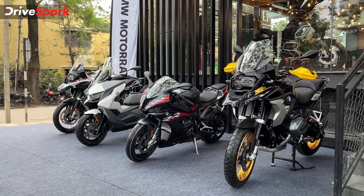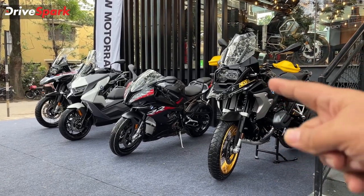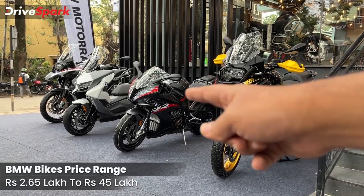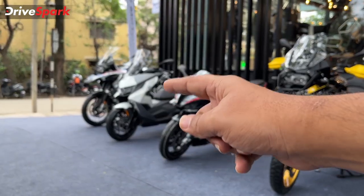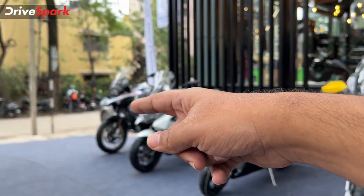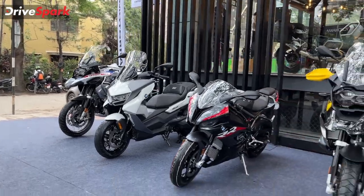So now we are going to look at this dealership. We have the BMW 1250, S1000RR, and C400GT on display. The C400GT is also a maxi scooter from BMW.